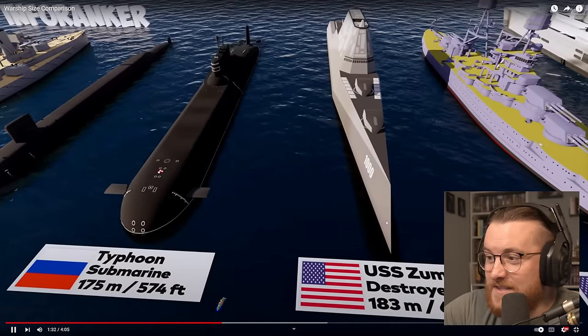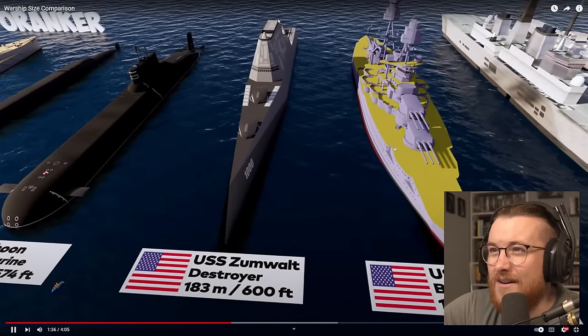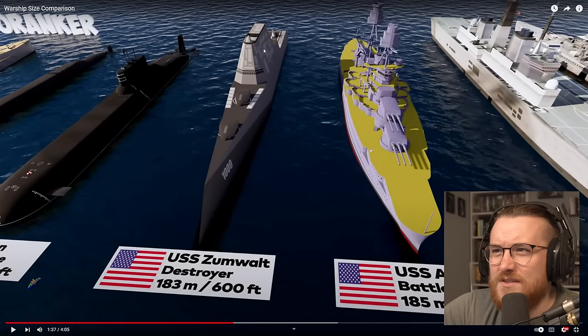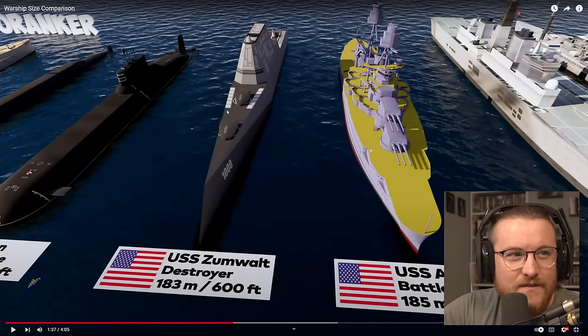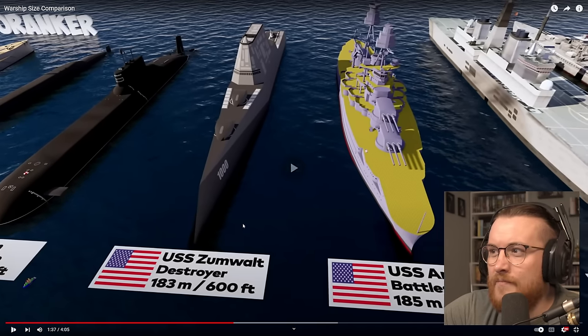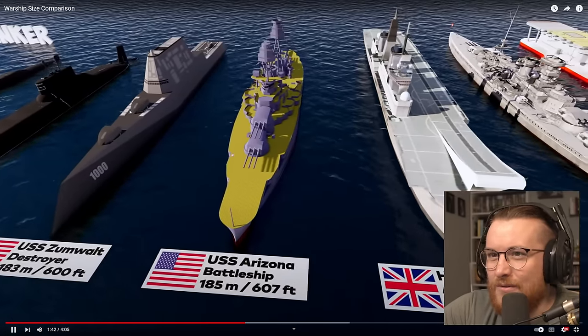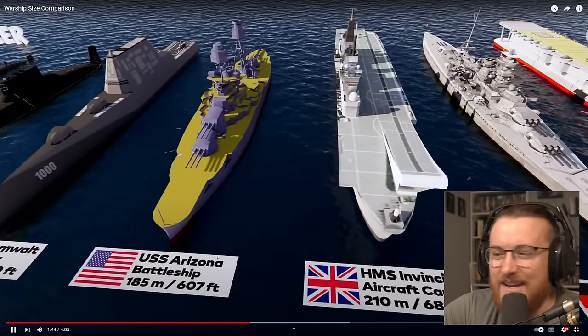All right, we've got a pointy one here — USS Zumwalt, a destroyer. That must be a newer one because it's got that weird angular design. If you watched yesterday's video, I think it's the same type of destroyer — it's got 1,000 on the side, which I'm pretty sure is the same type or similar. USS Arizona battleship.